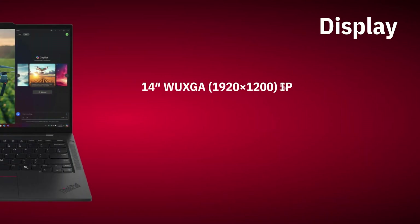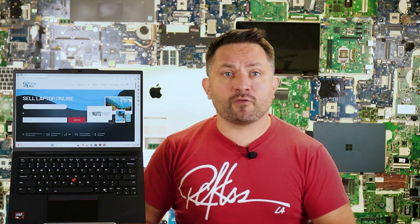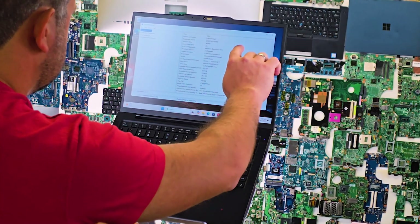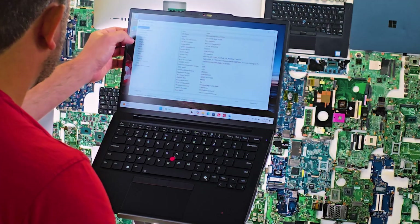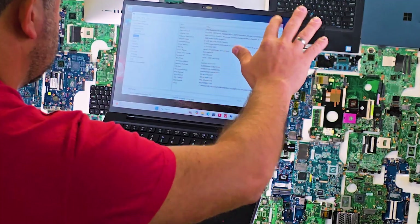Stereo speakers on both sides of the keyboard sound noticeably louder and cleaner than in past generations. This model comes with a 14-inch touchscreen, 1920x1200 resolution, 400 nits brightness, and full sRGB coverage. Colors are vibrant, text looks sharp — perfect for work, browsing, and streaming. The touchscreen is smooth and responsive, making it easy to scroll, swipe, and switch between apps.